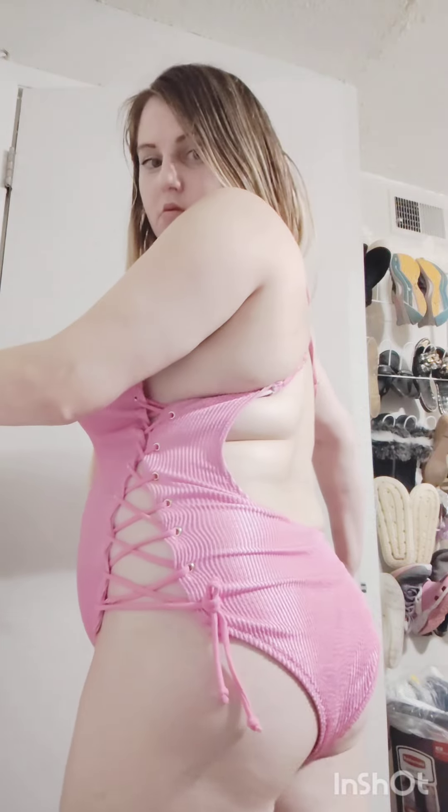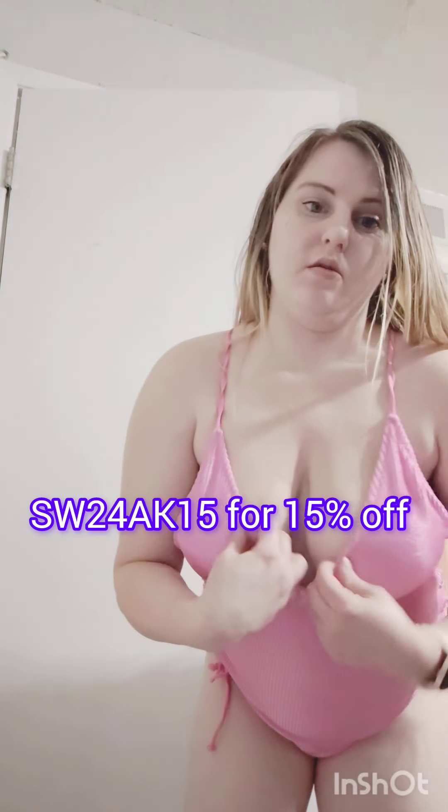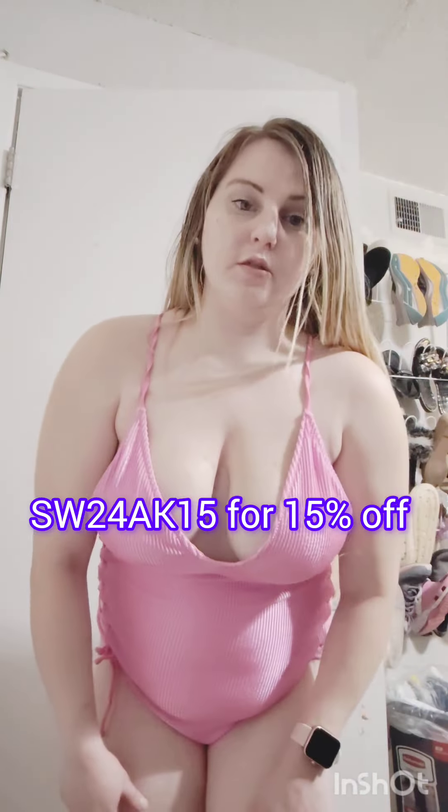This is the last and final swimsuit I'm trying on — I think this is the first or only one-piece I own now. This is how the one-piece swimsuit looks from the back. I am very impressed with all the swimsuits I got in this haul today. If you want affordable swimsuits, you can use my discount code below and save 15% off.